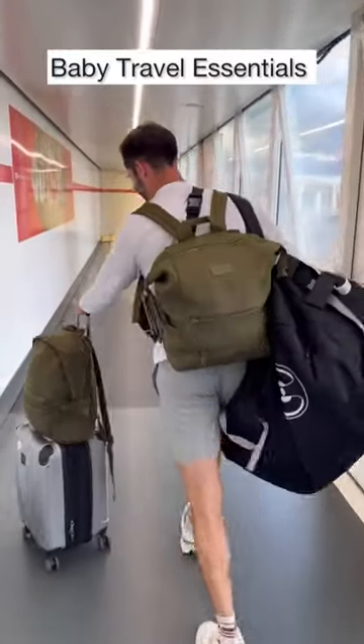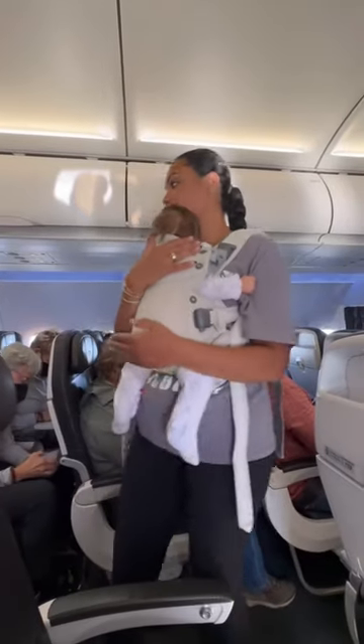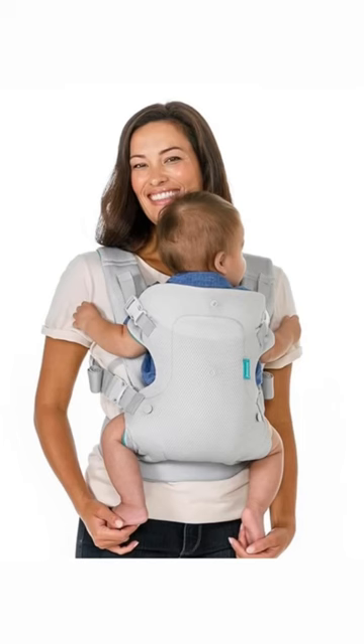We just took our first flight with our baby and here are our travel essentials. First is a baby carrier — I personally love the Baby Bjorn because it's breathable, lightweight, and so easy to put on. But here's the cheaper option that I found on Amazon for only $34.